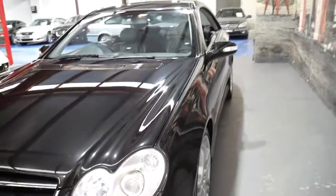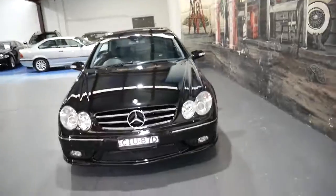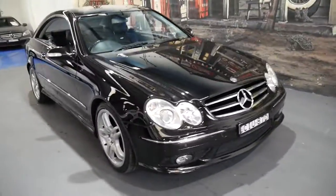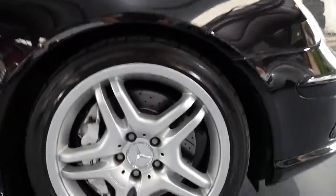A lot of the features were standard on the AMG, but it does have parking sensors, Xenon lights, heated seats, memory seats, electric seats, and a sunroof. Even the brakes are in good condition, the tyres, the leather.